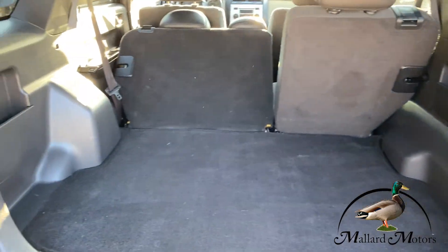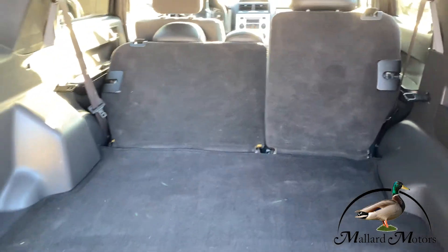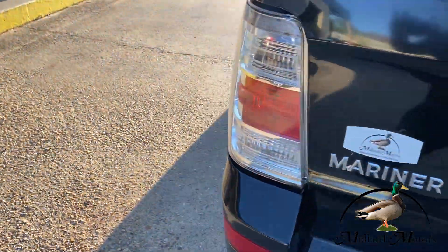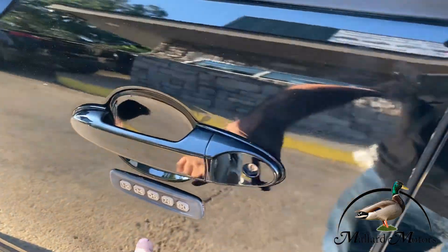You've got plenty of room in the back for groceries or luggage. These seats here fold down — if you take the headrest out, you can have a floor all the way to the front of the vehicle. It's got a little keypad with the code there to let you in the vehicle.